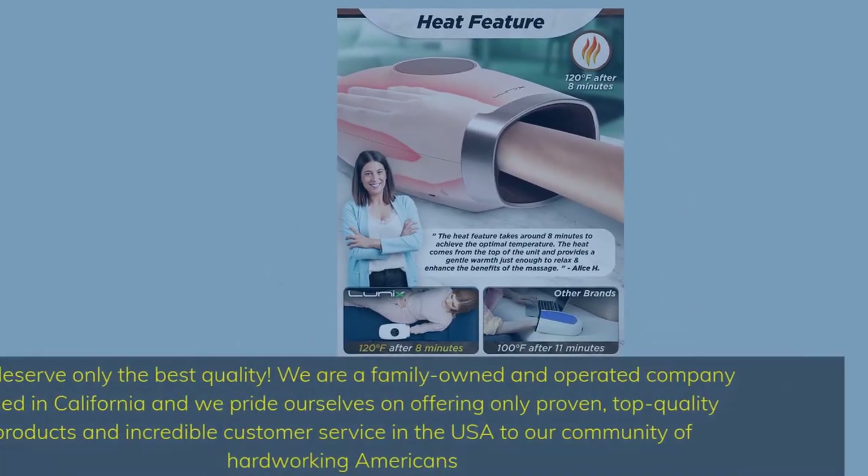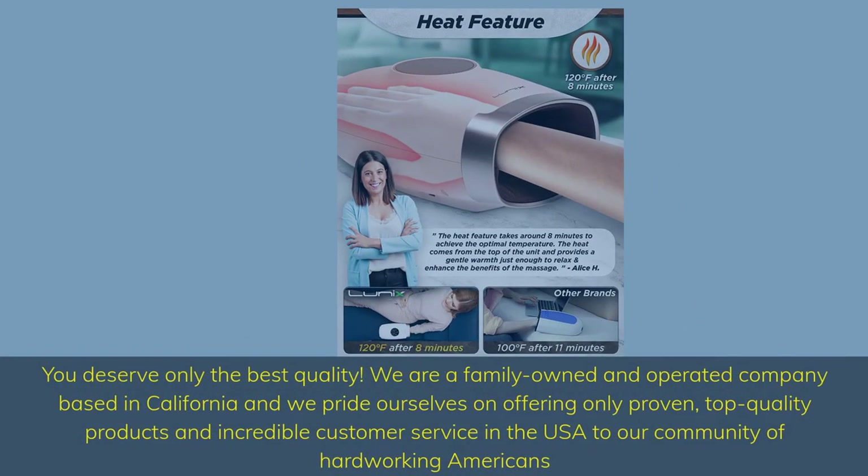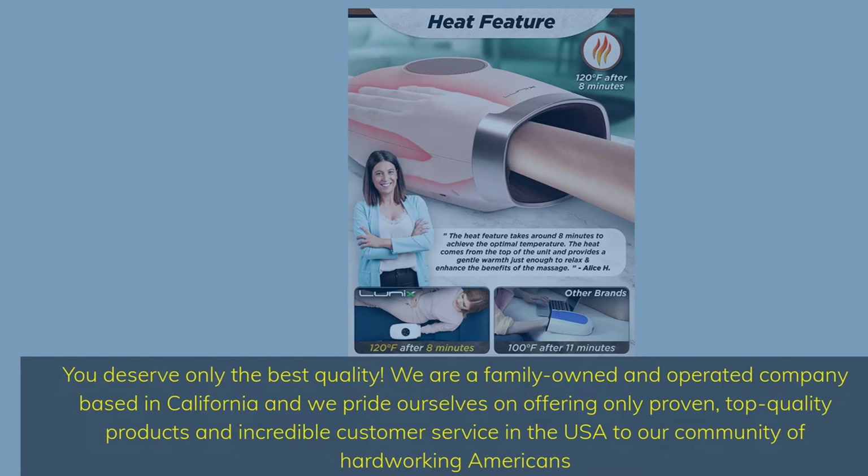You deserve only the best quality. We are a family owned and operated company based in California, and we pride ourselves on offering only proven, top quality products and incredible customer service in the USA to our community of hardworking Americans.